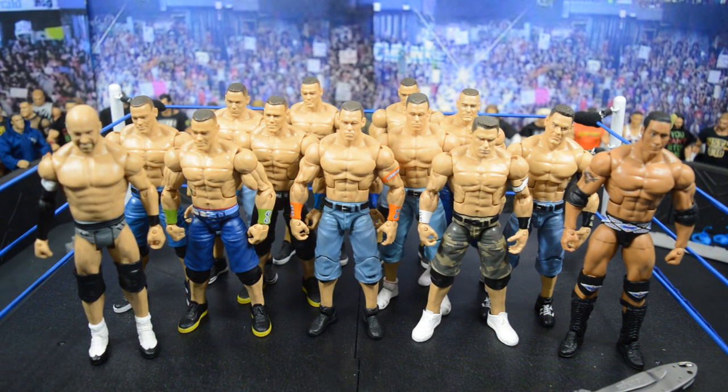Here we have the entire haul all set up — 11 John Cena Elites to add to the collection, plus two figures going into a commission order. Including the five Randy Orton Elites, that's 18 new figures here, most of which will go toward customs. Very successful haul in my opinion. That's going to do it for this episode of My Damn Hauls — thank you so much for watching, leave a like, leave a comment on what you think of this haul, subscribe for more WWE figure videos, and I'll see you in the next one.